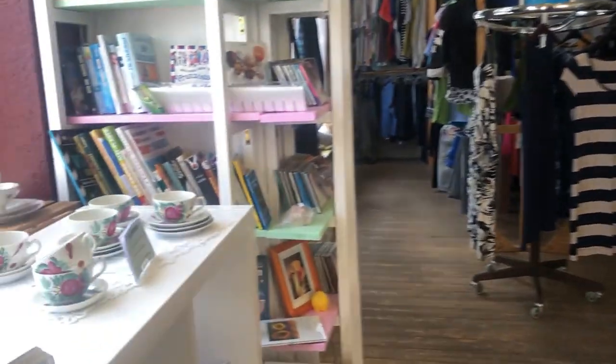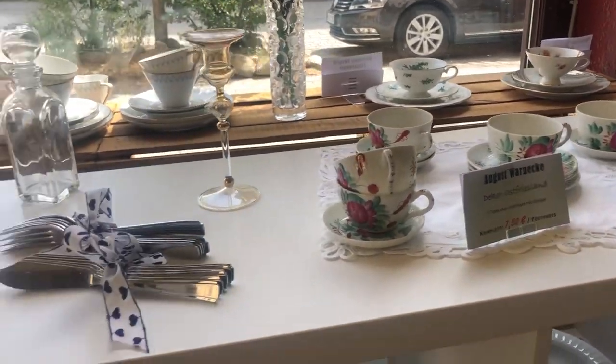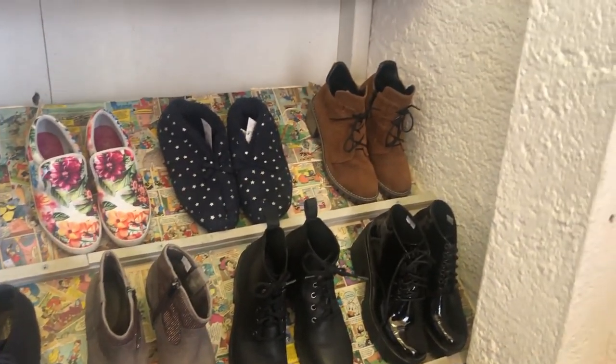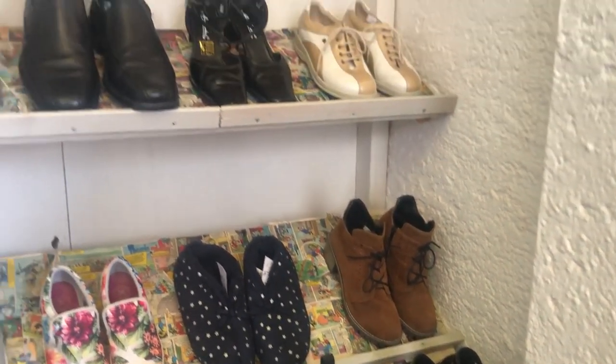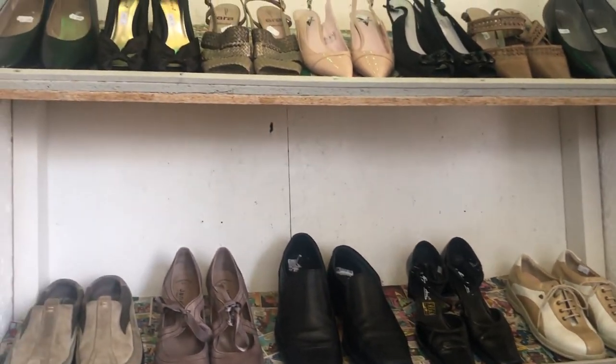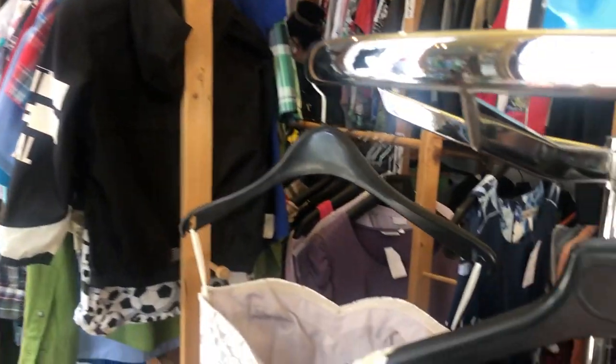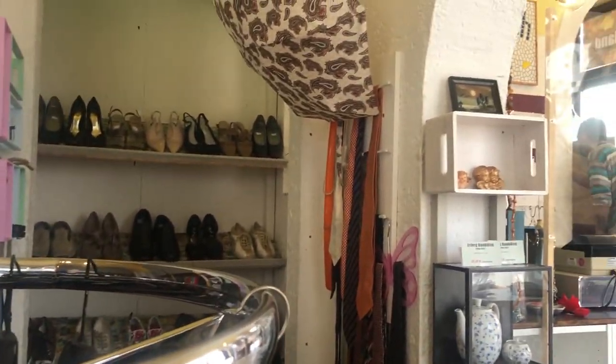This is one of my favorite vintage stores in town. It is really small but I found some amazing vintage here in the past. This is not the only store I'm going to — I'm actually taking you to three stores in this video.